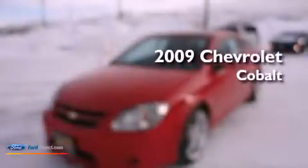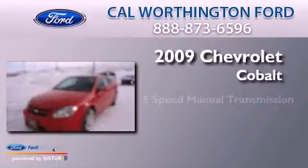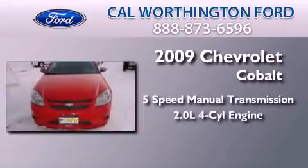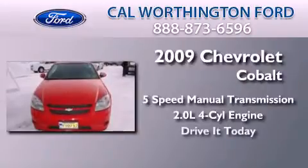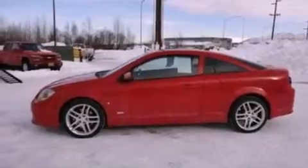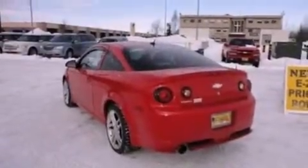This is a 2009 Chevrolet Cobalt. This compact has a five-speed manual transmission and an inline four-cylinder engine. Its top features include an intercooled turbocharger, a sports suspension, and traction control and stability control systems.